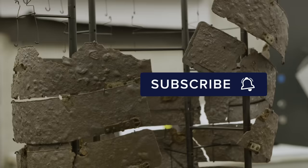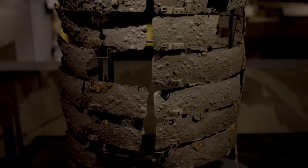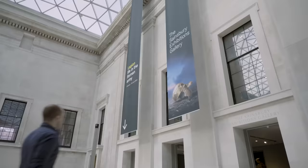This is one of the most extraordinary pieces of Roman armour ever found. More than 2,000 years old, these fragments of metal belong to a type of breastplate that has become synonymous with Rome's most iconic soldiers, the legionaries.